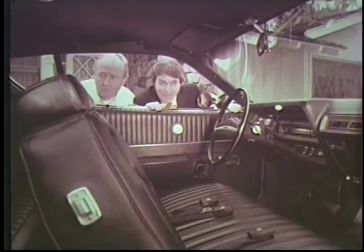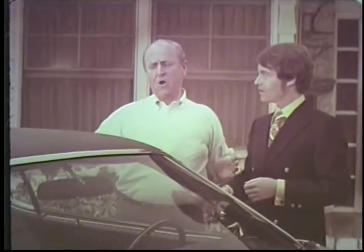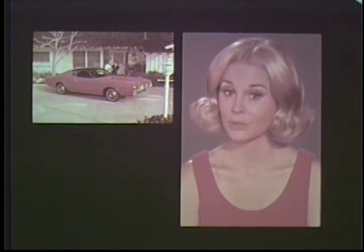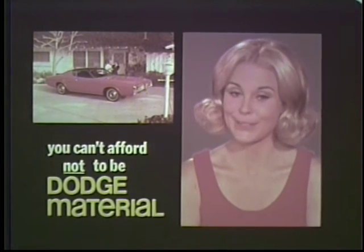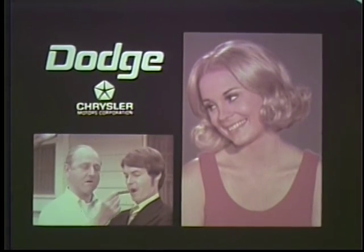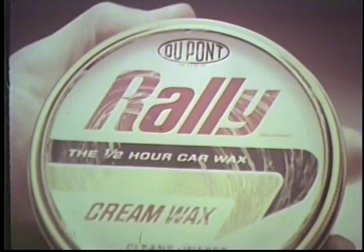And there's plenty of room for the baby. Brand new Charger Topper — when the cost of living it up drops this low, you can't afford not to be Dodge material. You're okay, you know that? You're okay.